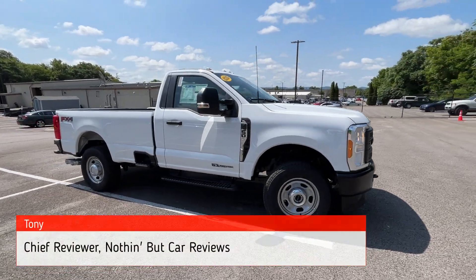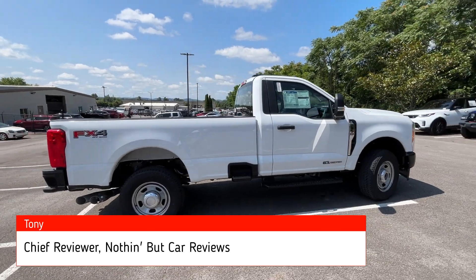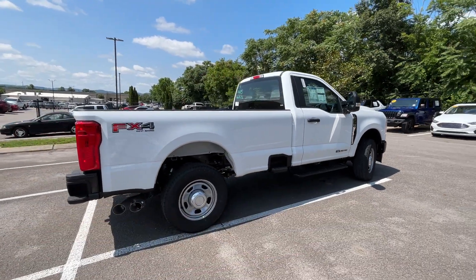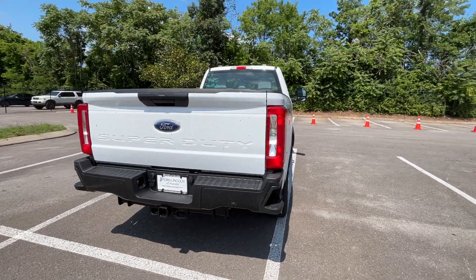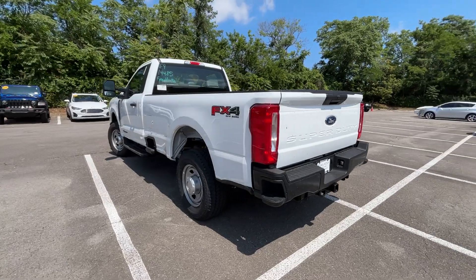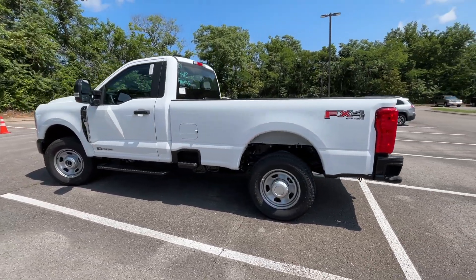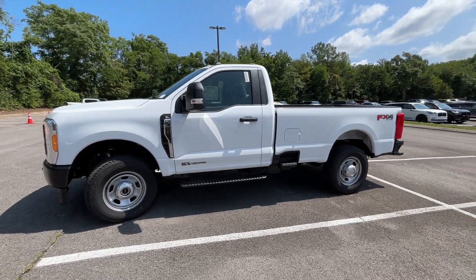Here we have a new 2023 Ford F-350. This one is a regular cab in the single rear wheel configuration with an eight foot long bed. It comes in Oxford white on medium dark slate vinyl interior. We also have the FX4 package on this one, and the powertrain consists of a 6.7 liter turbocharged V8 diesel engine.